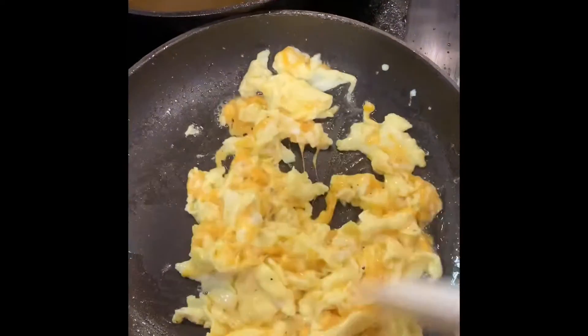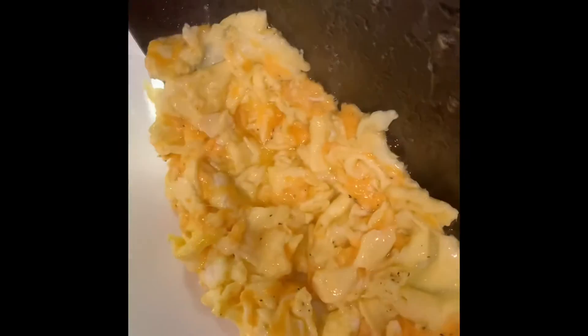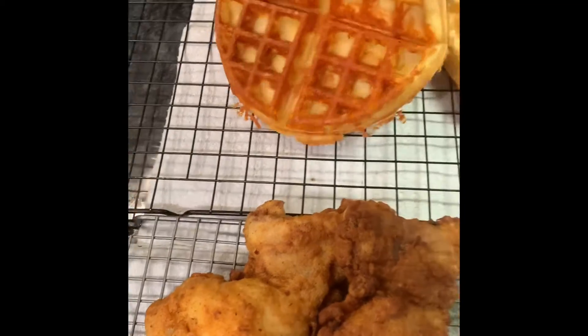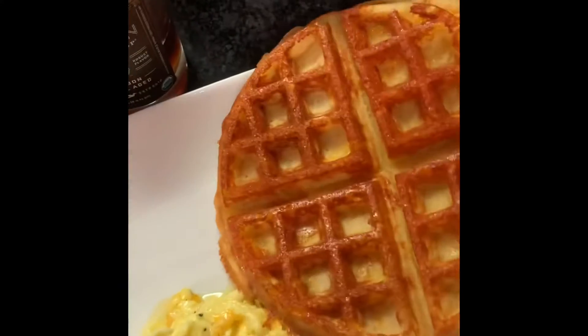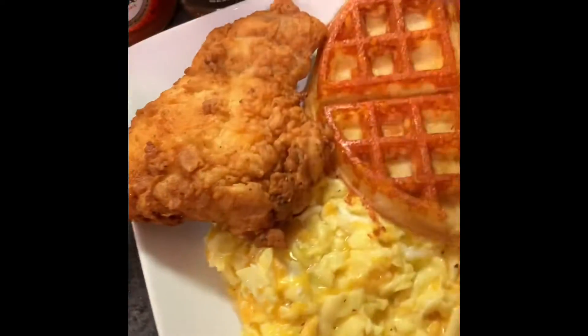I'm going to be eating good today. Just put it on your plate. I got this waffle right here — this waffle got cheddar cheese in it. Got me some fried chicken that I'm going to put on the plate.